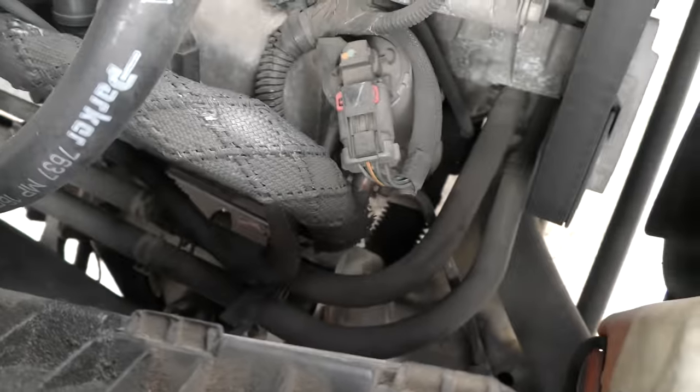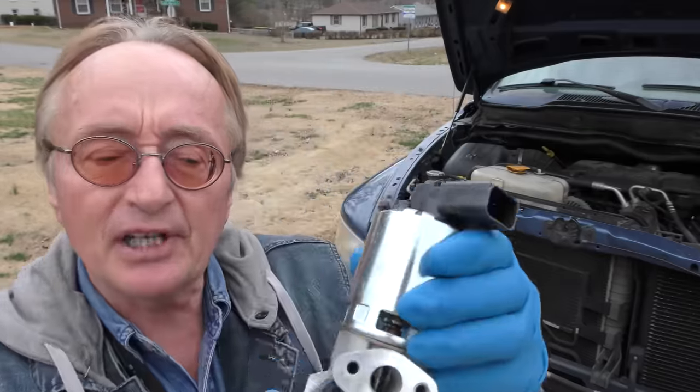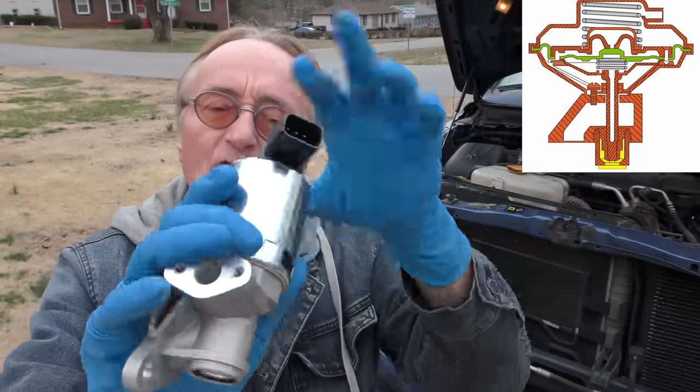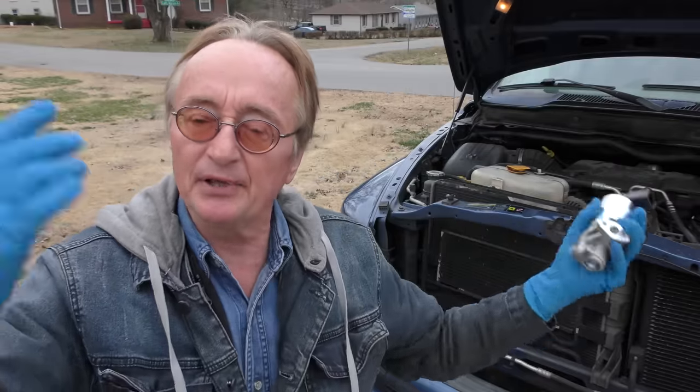These EGR valves are all electronics — you just have to replace them when they go bad. You can't fix them. It's not bad though; we got an aftermarket one for 50 bucks. What happens is the little pin gets stuck open. It's all computerized and runs with an electric solenoid. When they break, you throw them away and put another one on.